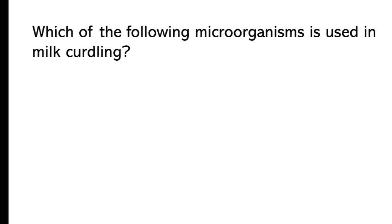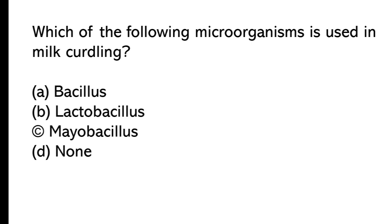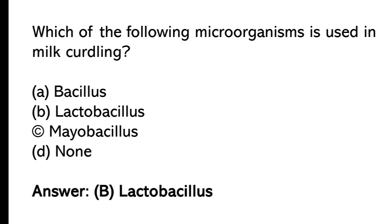Which of the following microorganisms is used in milk curdling? A) Lactobacillus, B) Lactobacillus, C) Mycobacillus, D) none. The correct answer is option B, Lactobacillus.